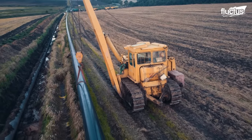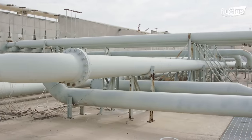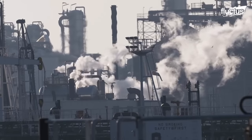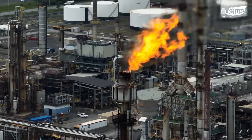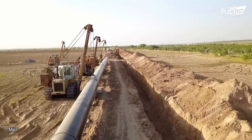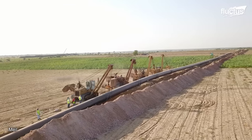These pipelines transport unrefined crude oil from oil fields to refineries, where it is processed into various petroleum products. Crude oil pipelines come with diameters ranging from 12 to 48 inches.